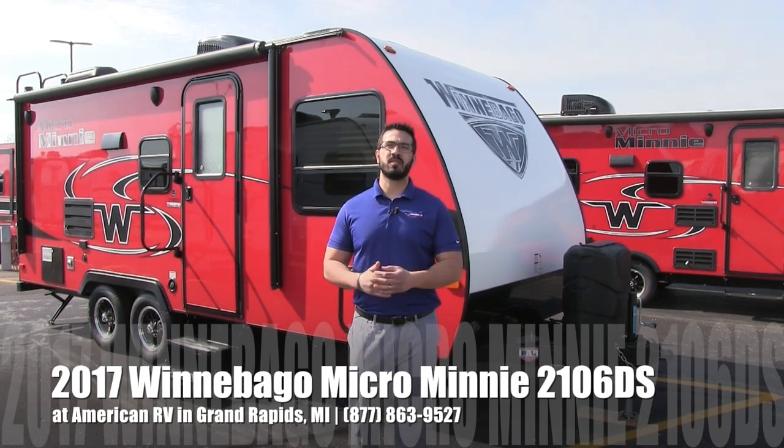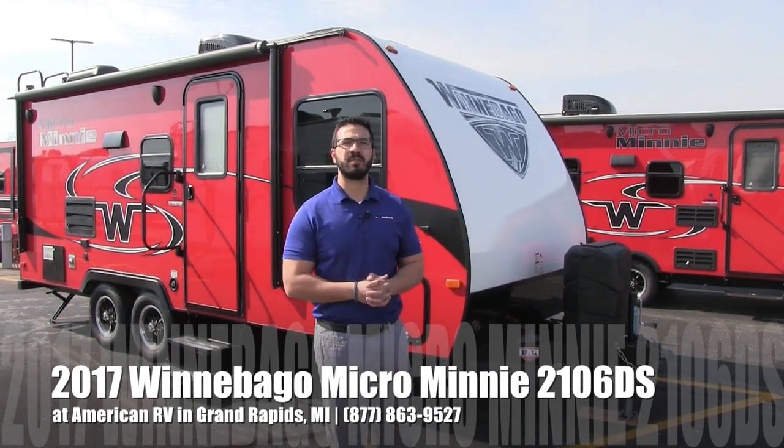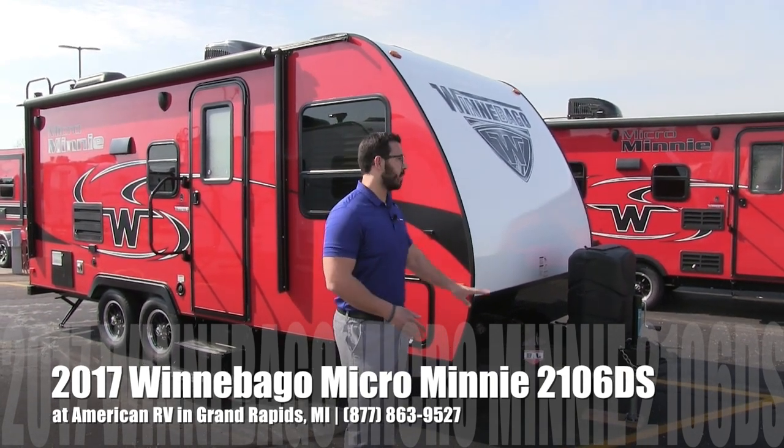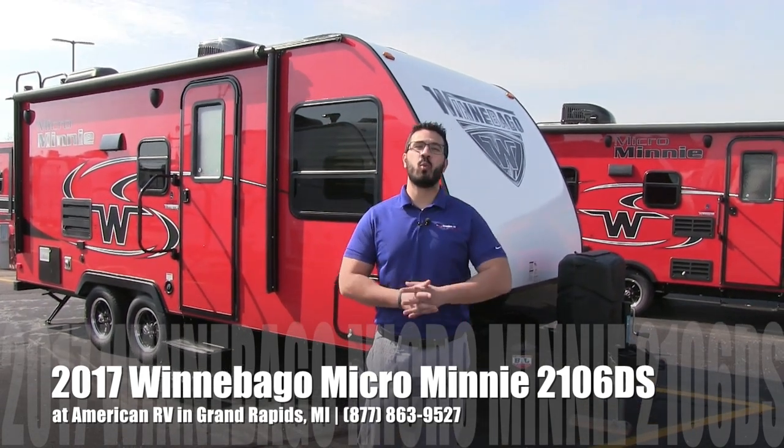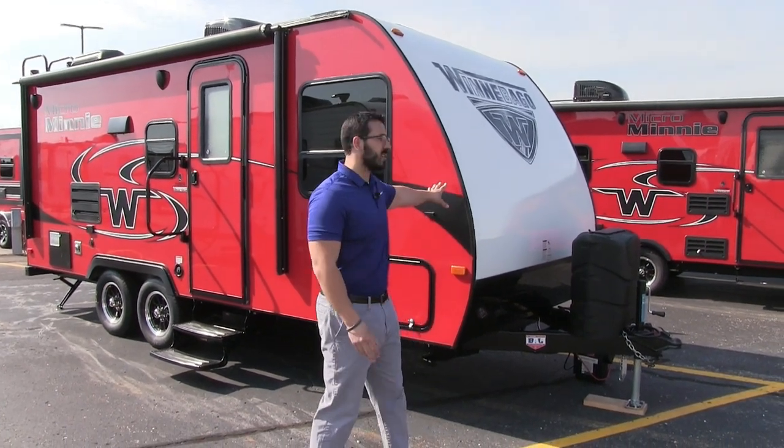Hi folks, I'm Ian Baker, the product specialist here at American RV in Grand Rapids, Michigan. Today I'm here to tell you all about the 2017 Winnebago Micro Mini 2106DS. It's a beautiful rear bath couples coach, and this particular model is in the gorgeous cherry red exterior.